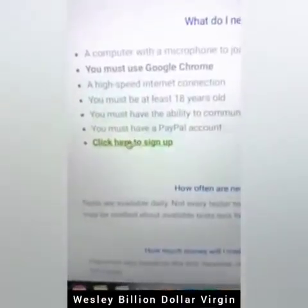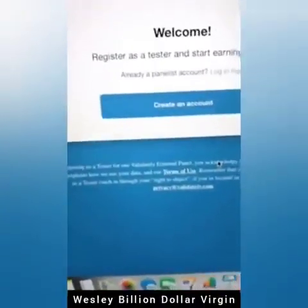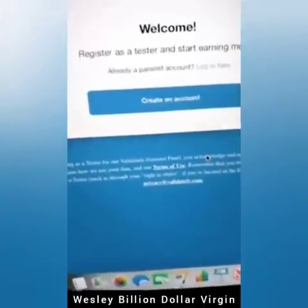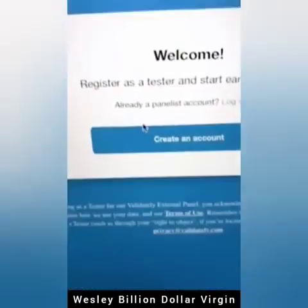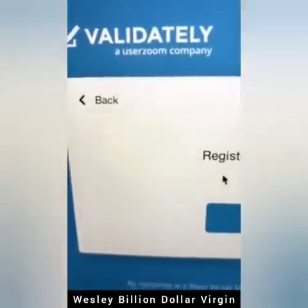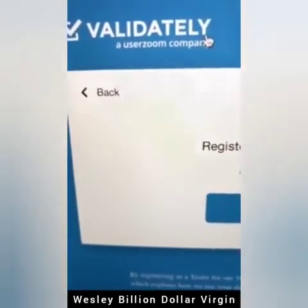Let me show you how it works — you click here to sign up. At the end of this video, if you smash the like button, share this, and subscribe if you want me to create more videos about how to make money online on a computer right now. What you're going to do — oh, let me tell you the name of the site. The name of the site is validately.com.